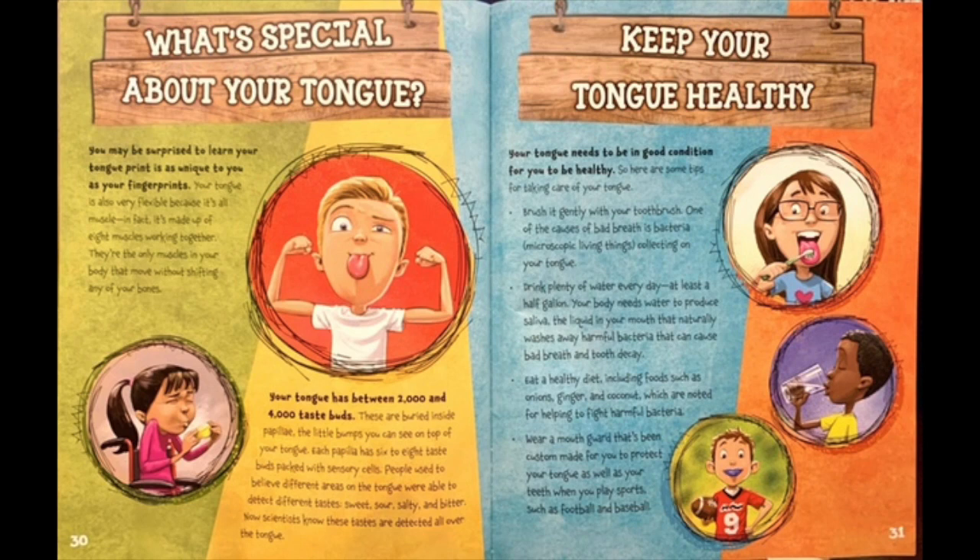Keep your tongue healthy. Your tongue needs to be in good condition for you to be healthy. So here are some tips for taking care of your tongue. Brush it gently with your toothbrush. One of the causes of bad breath is bacteria, microscopic living things collected on your tongue. Drink plenty of water every day, at least a half gallon. Your body needs water to produce saliva, the liquid in your mouth that naturally washes away harmful bacteria that can cause bad breath and tooth decay. Eat a healthy diet, including foods such as onions, ginger, and coconut, which are noted for helping to fight harmful bacteria. Wear a mouth guard that's been custom-made for you to protect your tongue as well as your teeth when you play sports such as football and baseball.